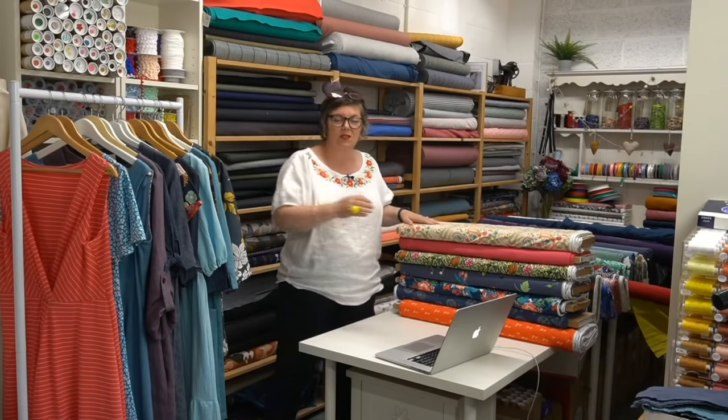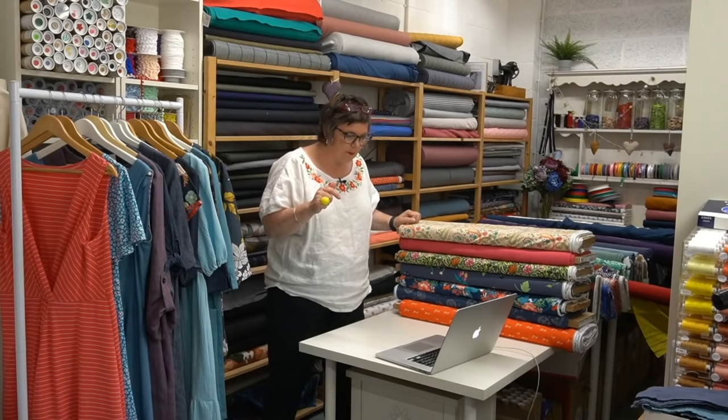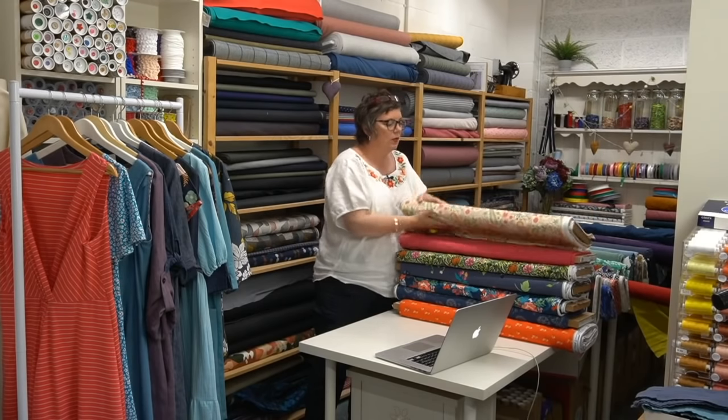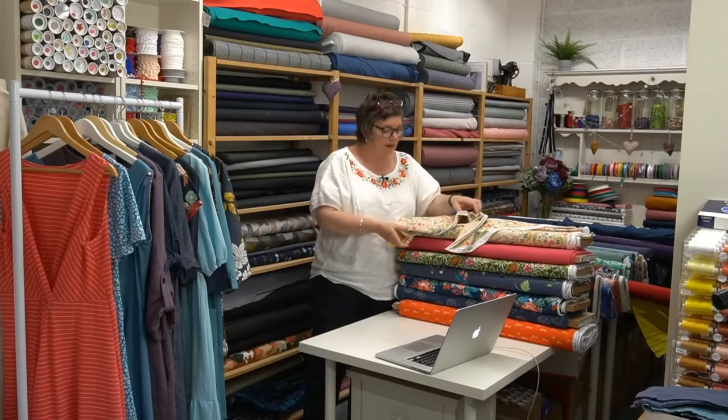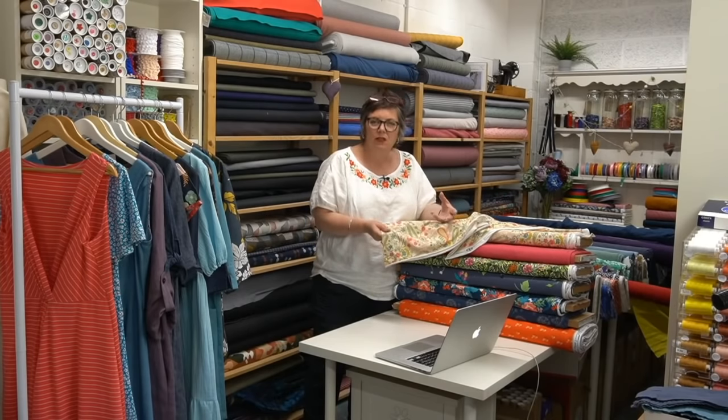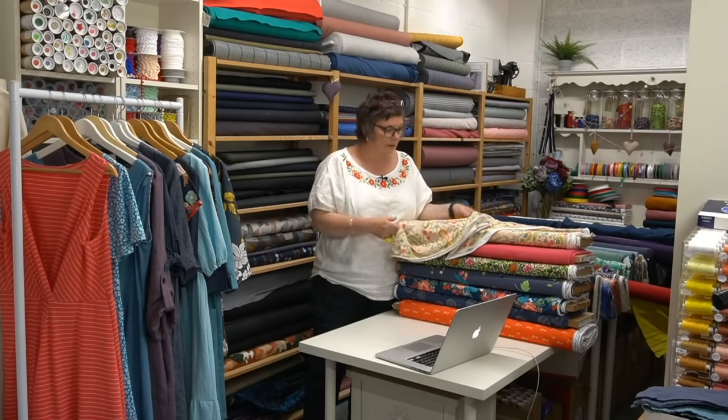I wanted to talk to you today about Cordelia. This is a really gorgeous, easy to wear, easy to make summer dress and it's in Jersey, which is gorgeous because it's such an easy fabric to work with. People get really scared about working with knit fabrics but actually they are super easy to deal with. The ones we have here are from Art Gallery and they are such an amazing quality - they all contain 5% elastane which means they have really good spring-back qualities, so although you have got the stretch they do ping back. You can see they are quite stretchy but the fabrics are still quite substantial.